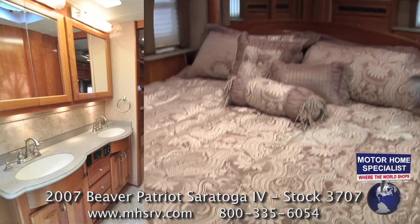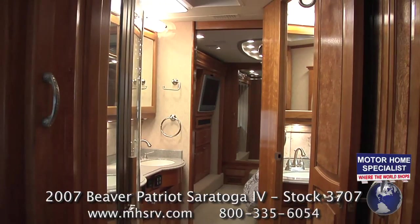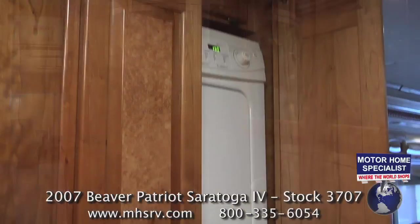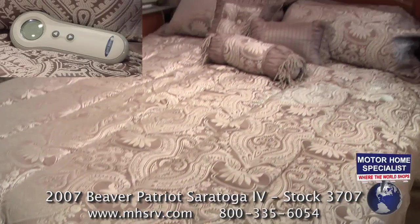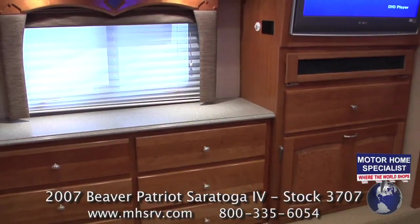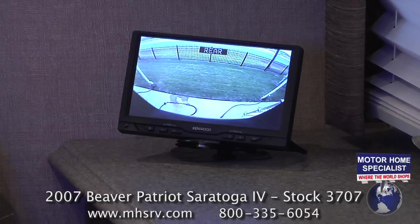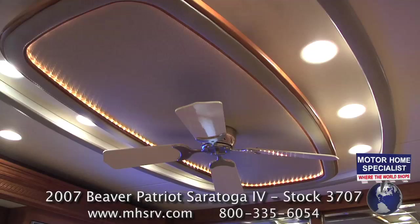The bathroom and master bedroom are also incredibly well appointed. You'll find lots of cabinet space, three solid surface sinks, triple-ledged countertops, a large glass door shower, a stack washer and dryer set, a select comfort king-size bed, ceiling fan, plenty of drawer and wardrobe space, a large LCD TV, and an LCD bedroom monitor for the four-camera C-Vision system, as well as another decorative ceiling feature.